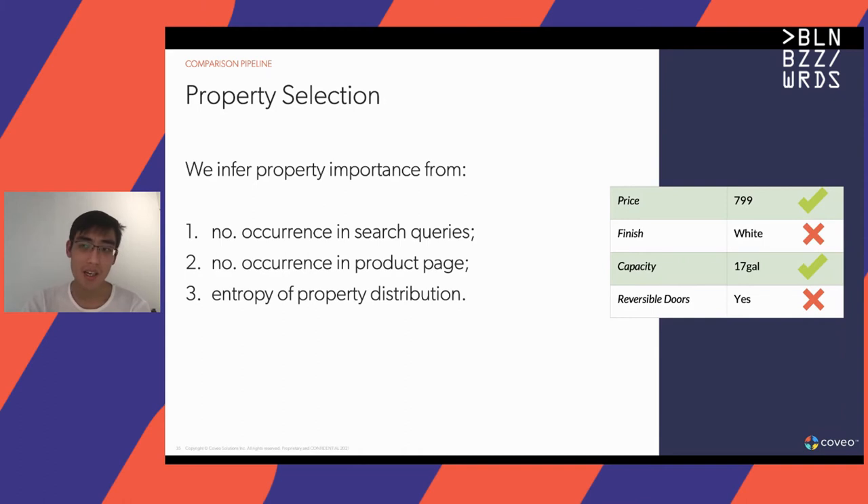Factors one and two measure how important a property is to shoppers, while looking at the entropy allows us to bias the results toward properties with at least some variation.